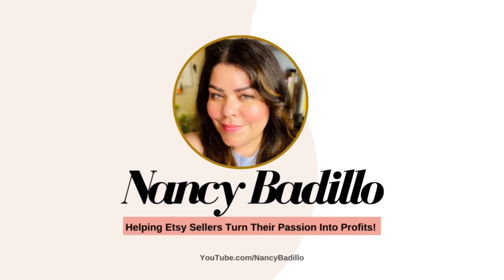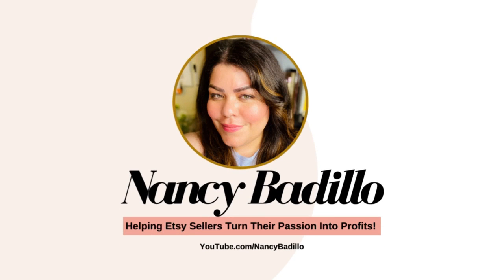Let's dive in. Welcome back everyone — if you're new here, a warm welcome to you. My name is Nancy Badillo, founder of the Etsy Mastery Course, and I'm thrilled to have you join my community of Etsy sellers.